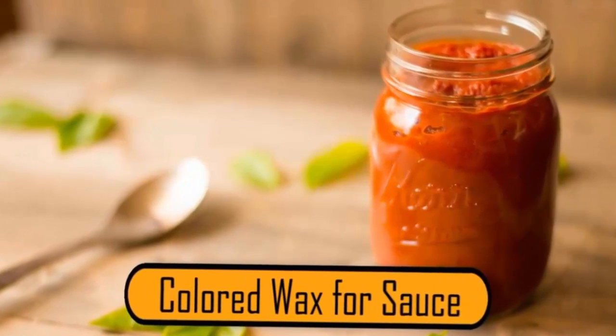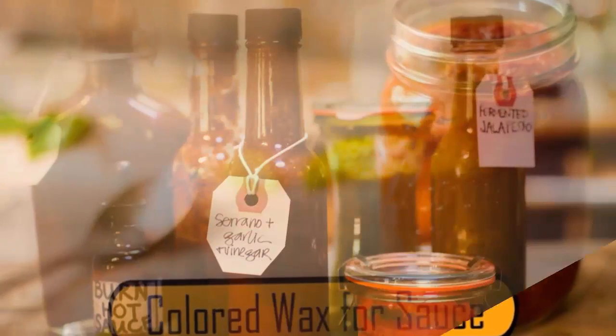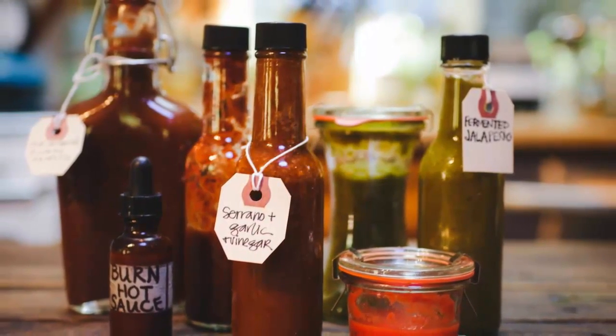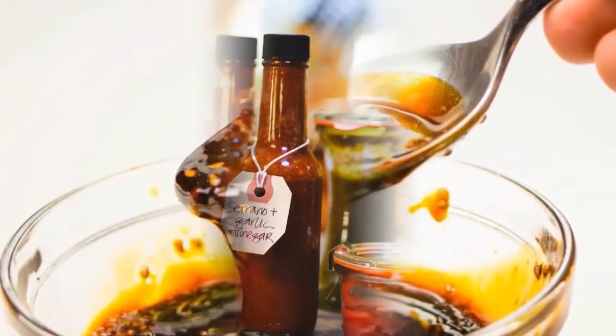Colored wax for sauce. If an advertiser is photographing a food that contains sauce, they want the sauce to look thick. To make the sauce look thick, photographers will melt down different colored wax to create a thick-looking sauce.